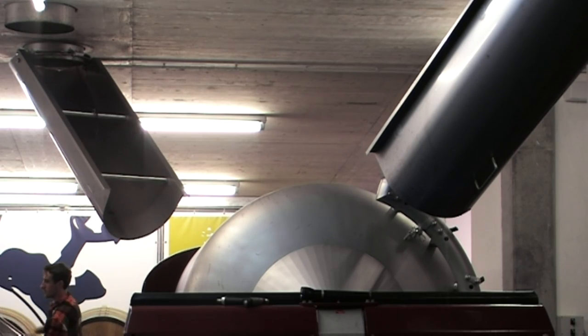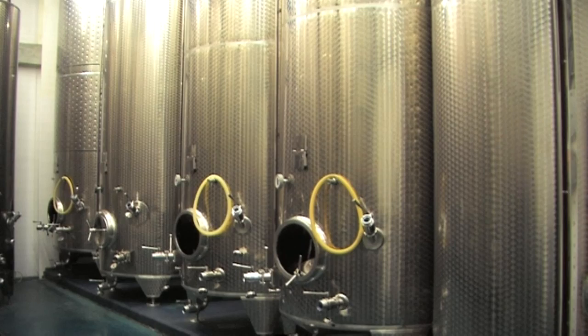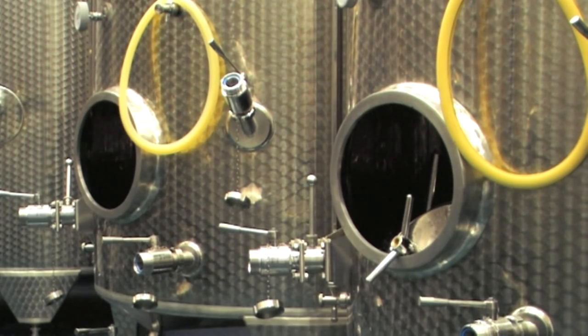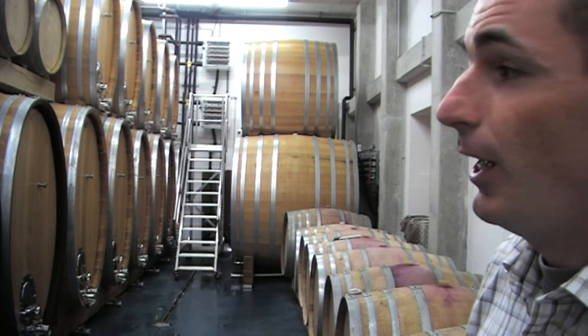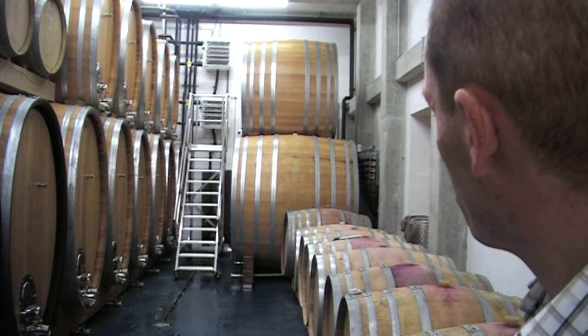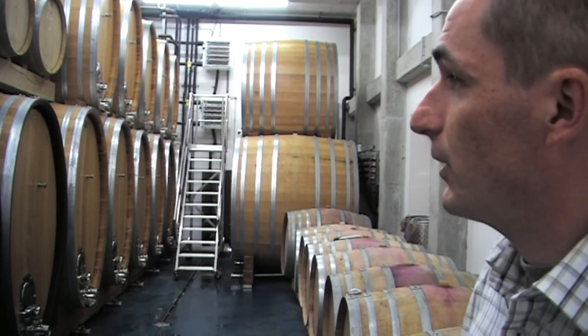Our white wines come in the big oak barrels, especially the single varietals, where we don't put them in stainless steel tanks. We store that for about 18 months on the fine lees and bottle after about one and a half years. The white wines also come in our small oak barrels — that's French oak. Compared to the big oak barrels, those are Slavonian oak.